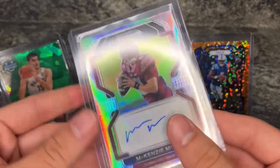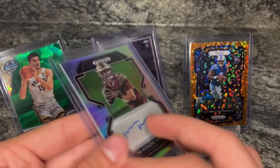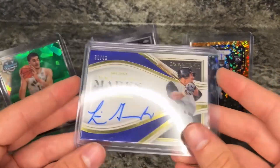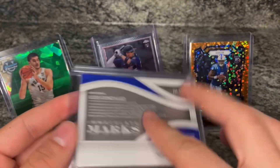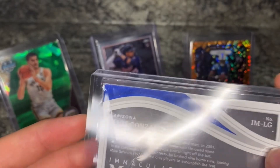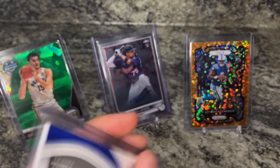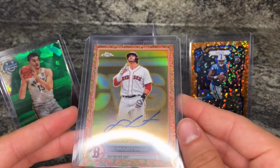Next card is a McKenzie Milton auto - he used to go to UCF, got his leg destroyed, ended up going to Florida State. There might be someone out there who wants his auto. Then two more cool autos: this Immaculate Marks Luis Gonzalez numbered to 49 from Immaculate. The card's corners aren't going to be great just because it's a thick card, and it'll have some print defects, but his auto numbered to 49 is really cool.